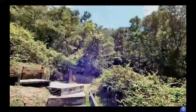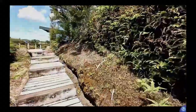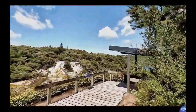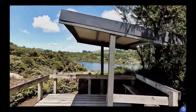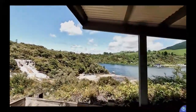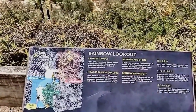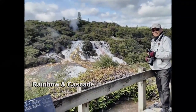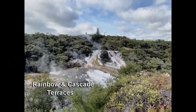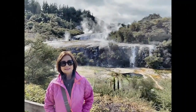Let us walk uphill to get a panoramic view of this geothermal field. Here we are at the lookout point. The variety of colors on the ground surface of the thermal field — from yellow to orange, green, grey, white and black — is the result of chemical reactions from various chemicals and minerals such as sulfur, iron and even thermophilic microbes that oxidize the silica.